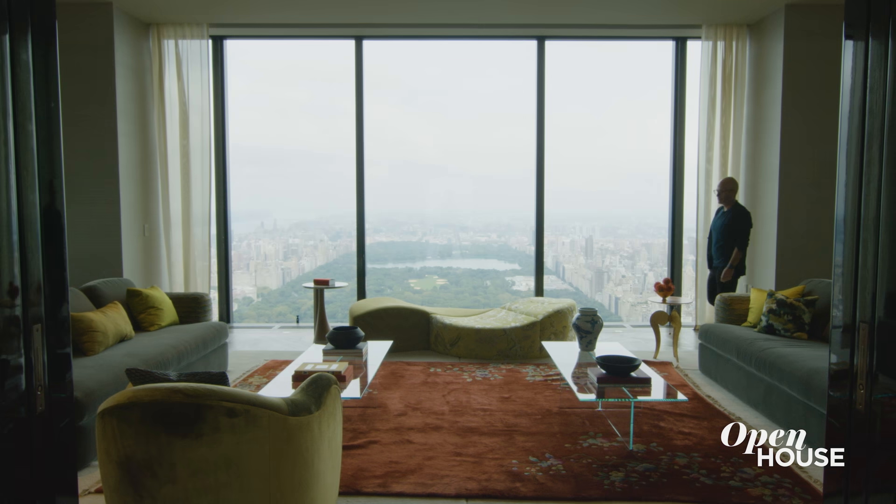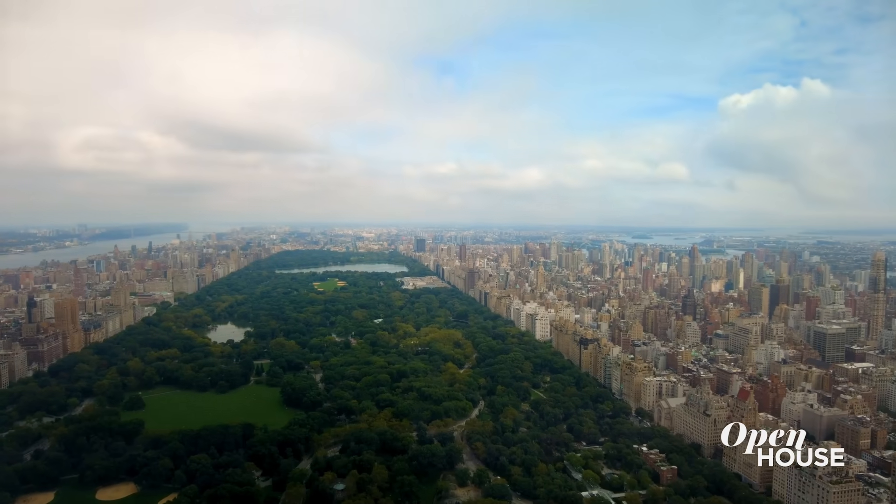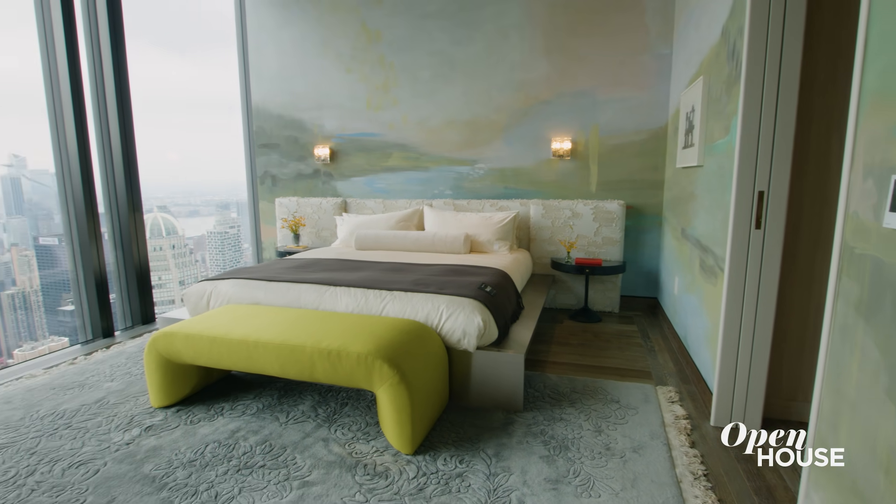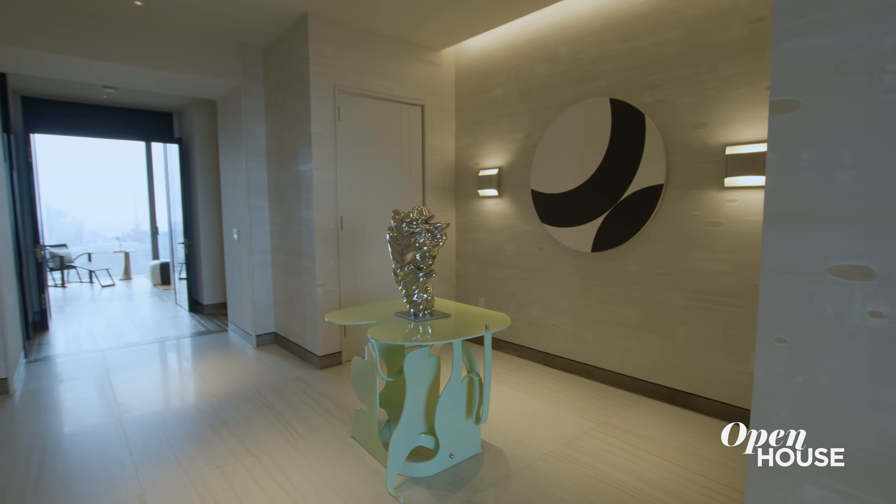I'm Rafael de Cardenas, and welcome to this awesome penthouse I designed just off the park. This is probably the apartment that I dreamt about as a kid in the 80s, and I couldn't believe I was lucky enough to actually design it now.